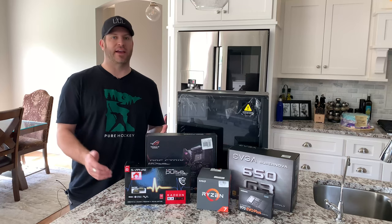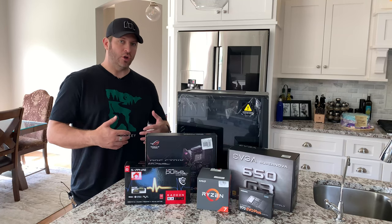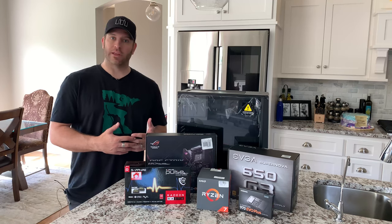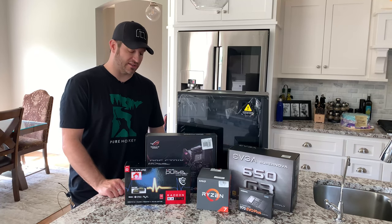My daughter is not going to need X570 and she doesn't need a Ryzen 3000 processor, but she does need something that she's going to be able to do all of her workflow on through college and hopefully it will remain relevant for two to four years depending on what she decides to do.